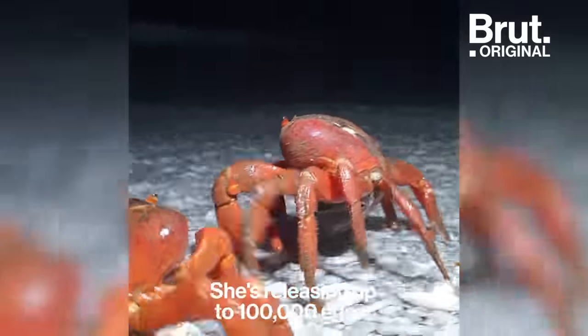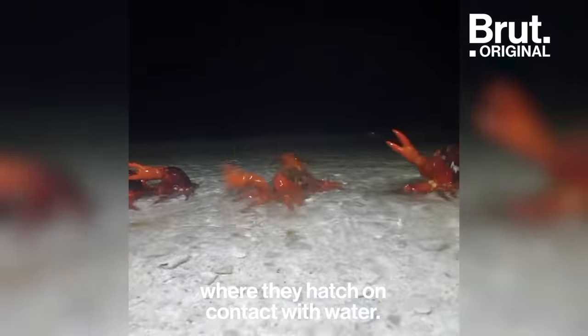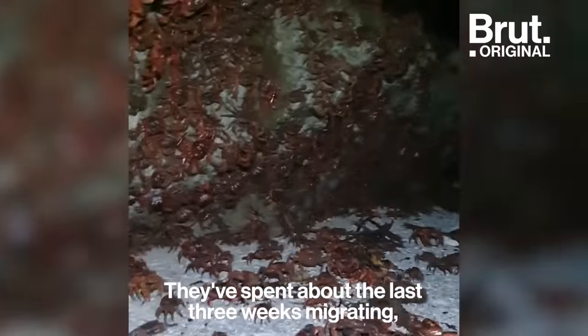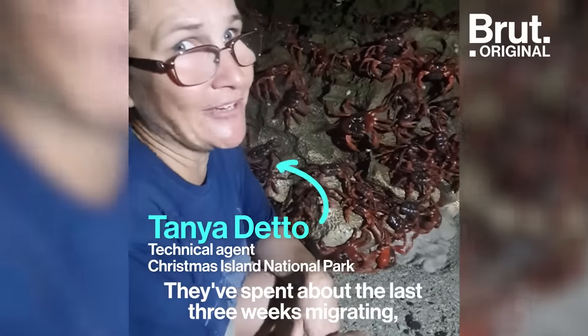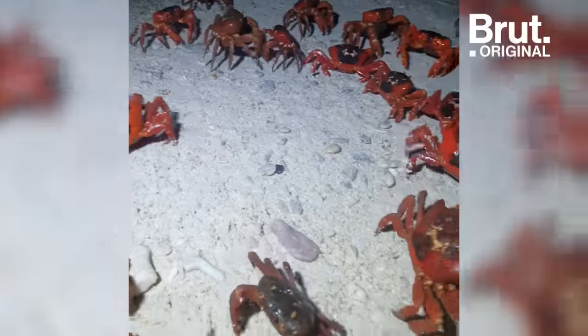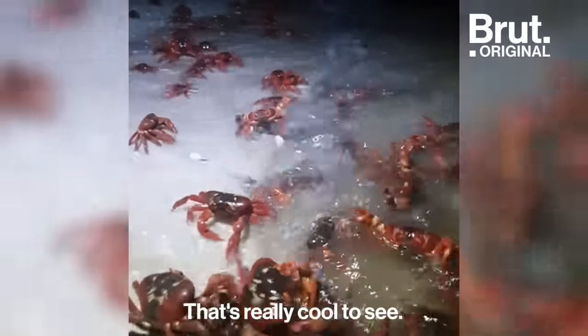As the female's doing a little dance, she's releasing up to a hundred thousand eggs where they make contact with water and the larvae swim away. We've been about the last three weeks migrating — a week walking down to the coast and two weeks in the burrow cultivating their eggs — all leading up to this moment. It's really cool to see.